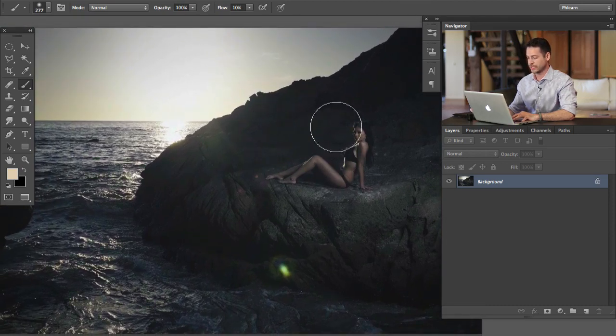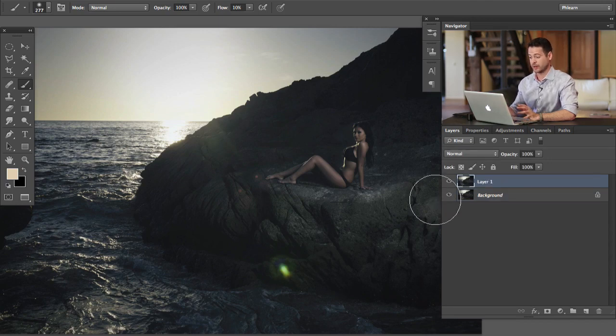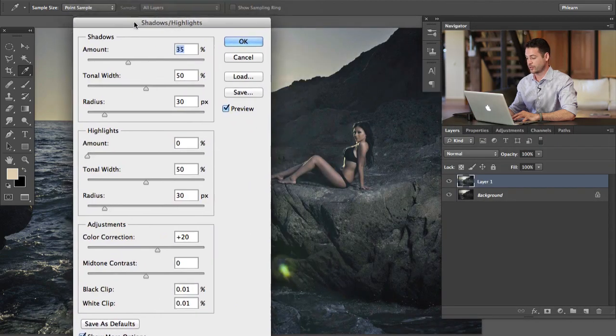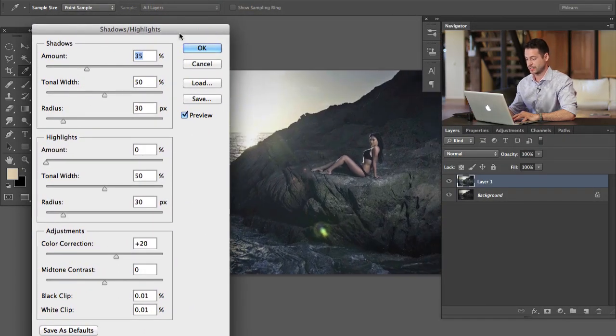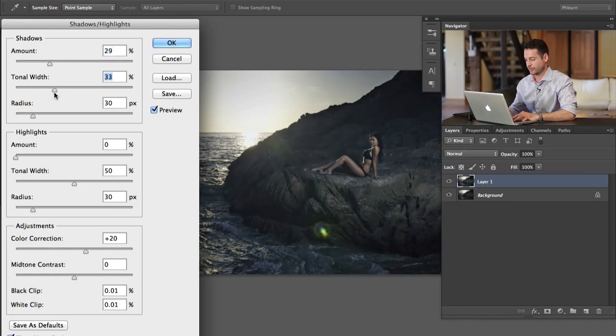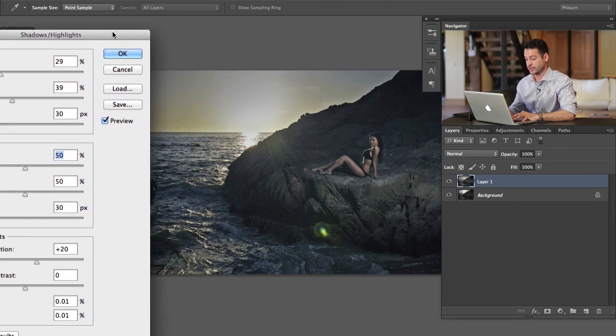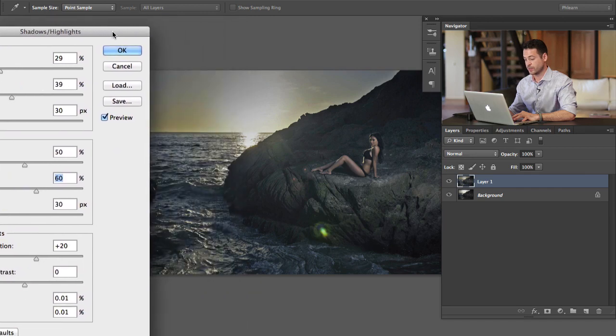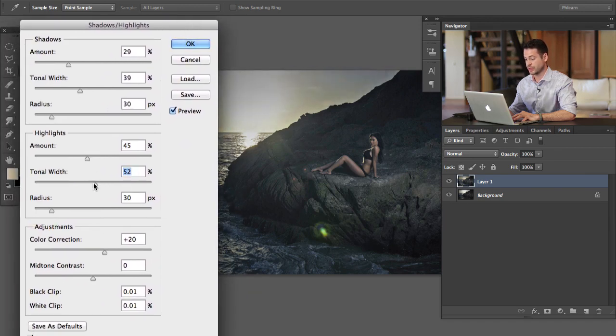To start off, it's really not that difficult to get that detail back. I'm going to hit Command J on the background layer, then go to Image > Adjustments > Shadows and Highlights — that's going to give me detail from both my shadows and my highlights. We can change how much detail is in our shadows by dragging this slider, and change the tonal width to see how much it affects. We'll do the same thing with highlights to get more detail in the sky as well.